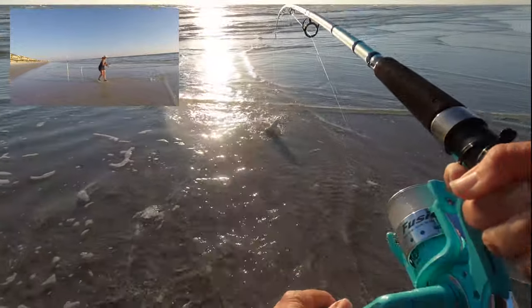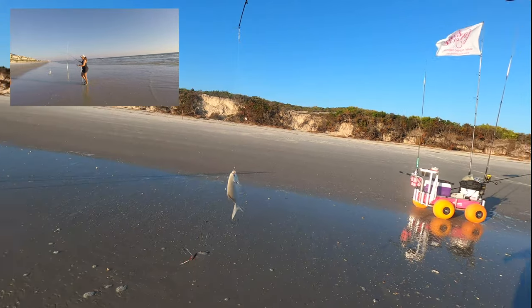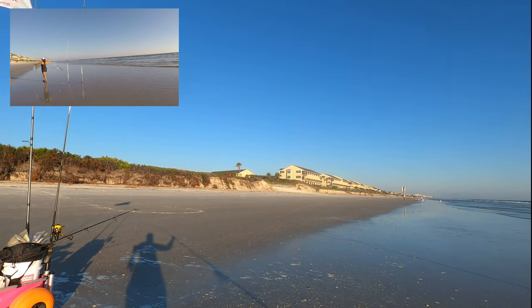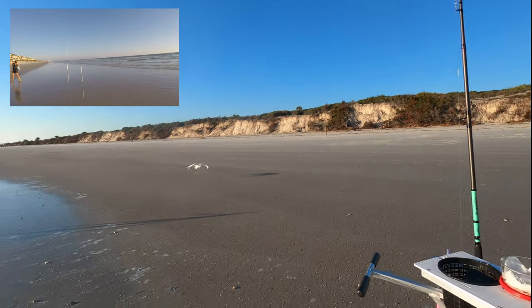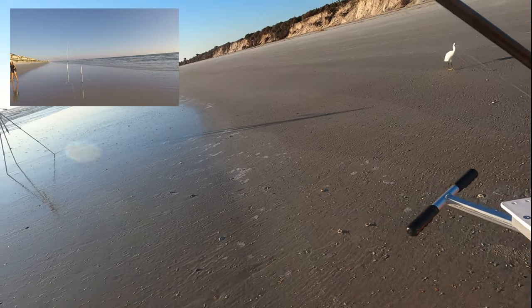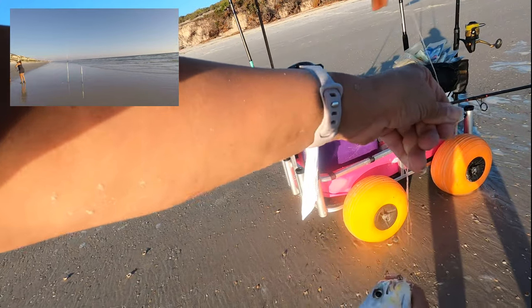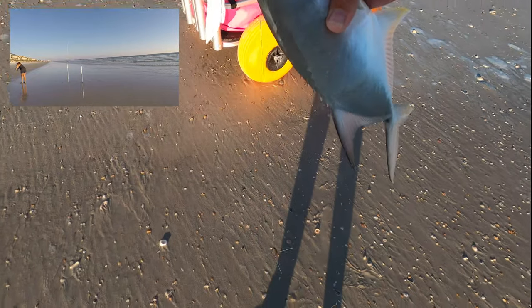Another pompano! This one's smaller, may not be big enough to keep, but we'll check. Got it on my salted shrimp. Fred, you cannot have my fish — I don't care how hungry you are. Not my beautiful pompano! That was a sand flea fish bite. He didn't even get my salted crab, but I had the purple beads on here, which I wasn't sure would do too well since I don't see a lot of purple on the sand right now.